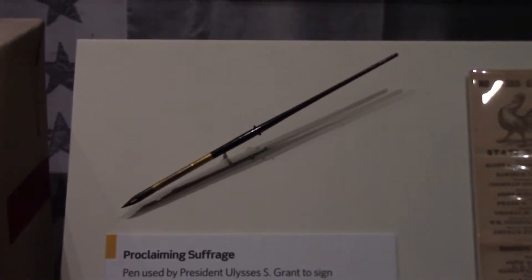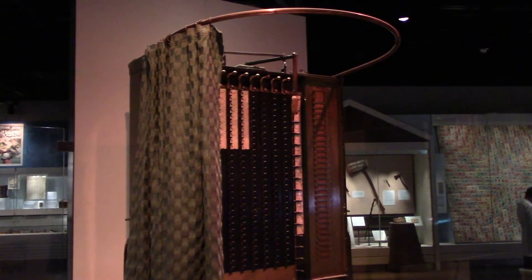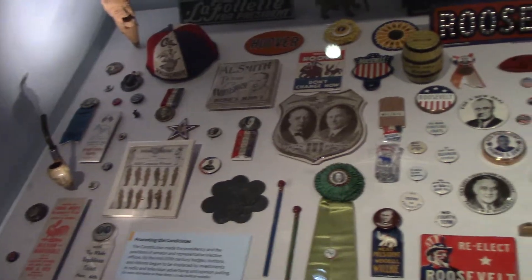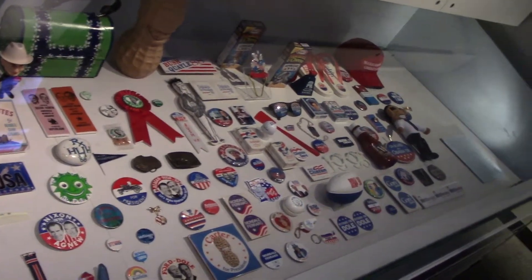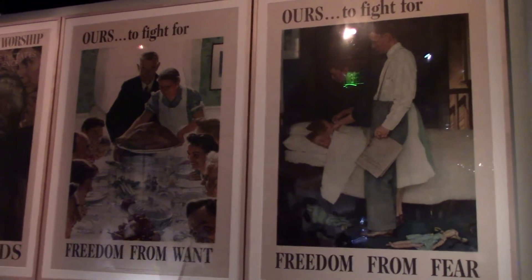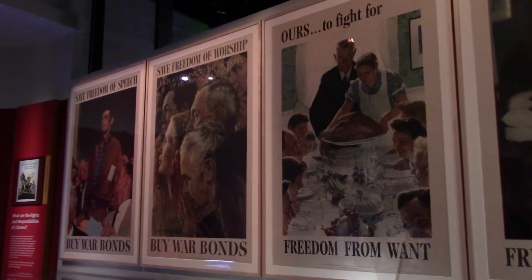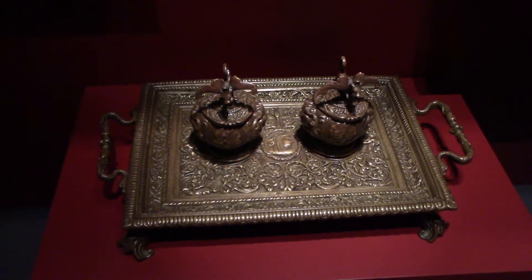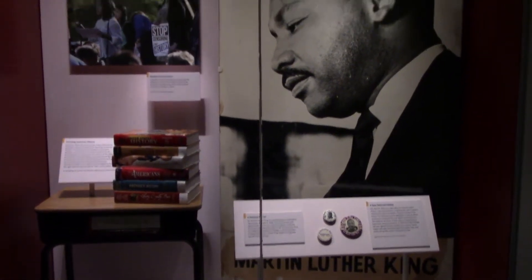President Ulysses S. Grant signed the 15th amendment using this pen. An incredible collection of political memorabilia here. That is the chair John F. Kennedy sat in during the first televised debate with Richard Nixon. Norman Rockwell's paintings of the four essential human freedoms that he did for the US government during World War II. The inkstand used by President Abraham Lincoln to write the Emancipation Proclamation in 1862. An original poster of Martin Luther King Jr. after his assassination.